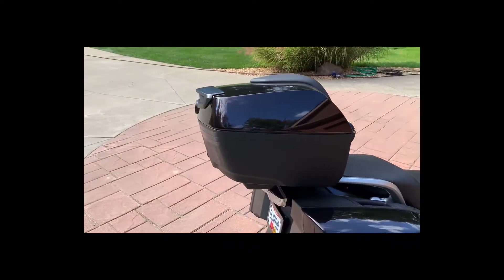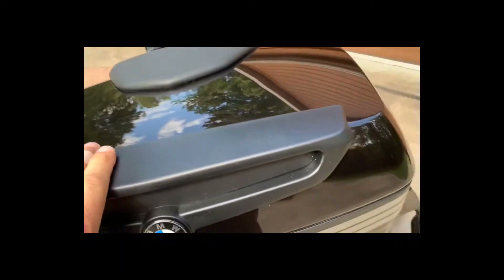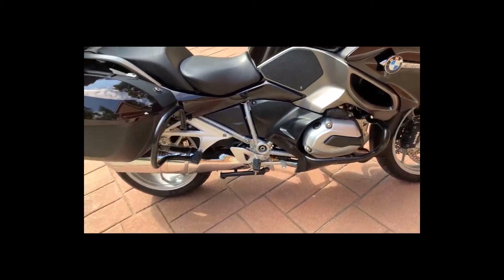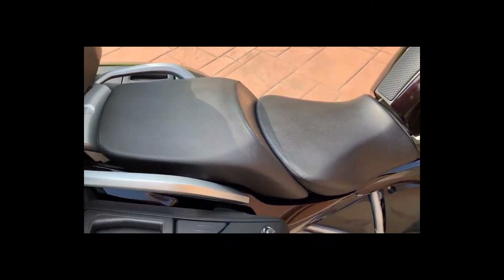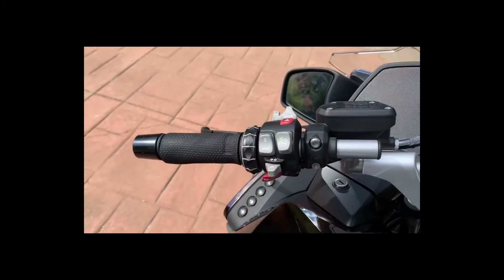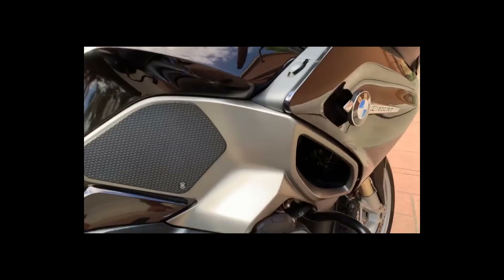Inside the trunk there's an option with a light that automatically comes on — just turn a dial and it's on, very simple. The bike also has cruise control, tire pressure monitor, and heated seats — and on and on it goes. Cruise control is right here, and this is the windshield control.